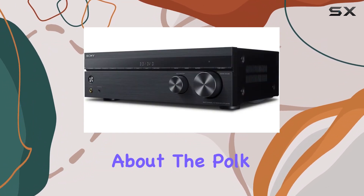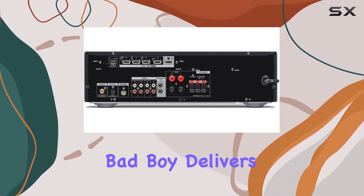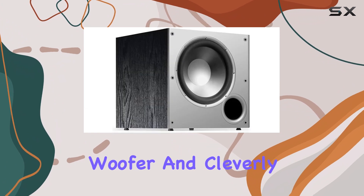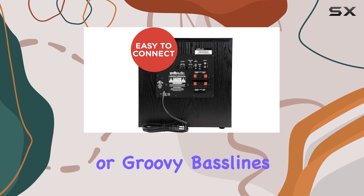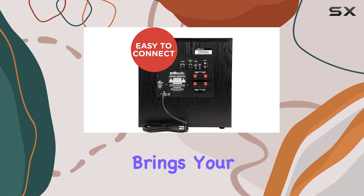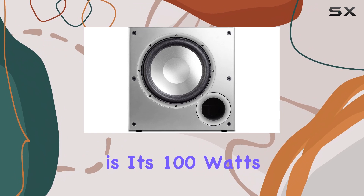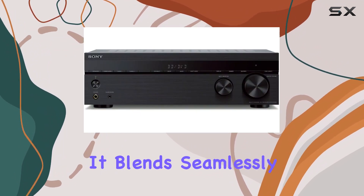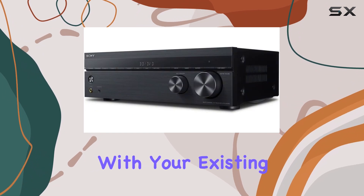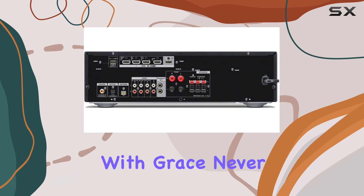Now, let's talk about the Polk Audio PSW10 subwoofer. This delivers extra bass punch with its 10-inch dynamic balance woofer and cleverly designed port. Whether you're into heart-pounding action scenes or groovy bass lines, this subwoofer brings your music and movies to life. What's truly remarkable is its 100 watts of dynamic power, thanks to the 50-watt RMS amp built-in. It blends seamlessly with your existing speaker setup and handles even the most demanding audio with grace, never missing a beat.